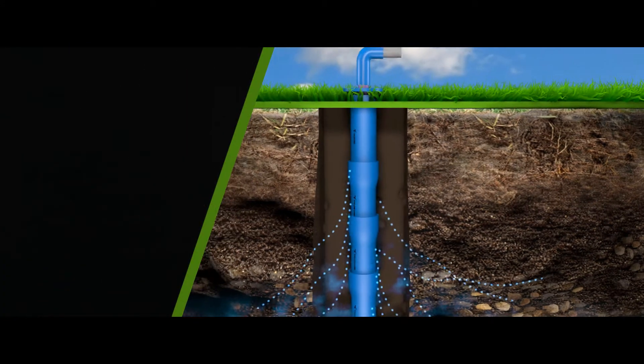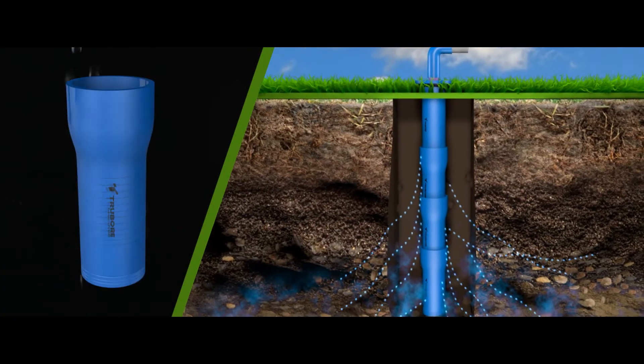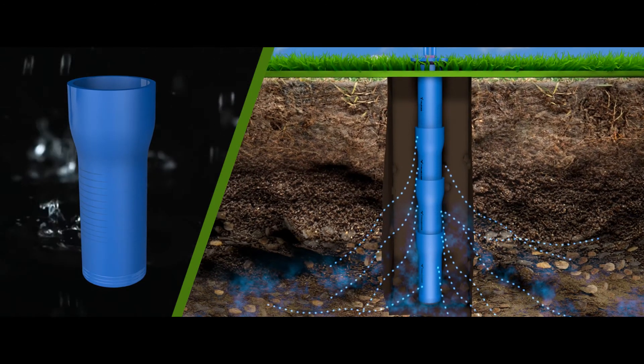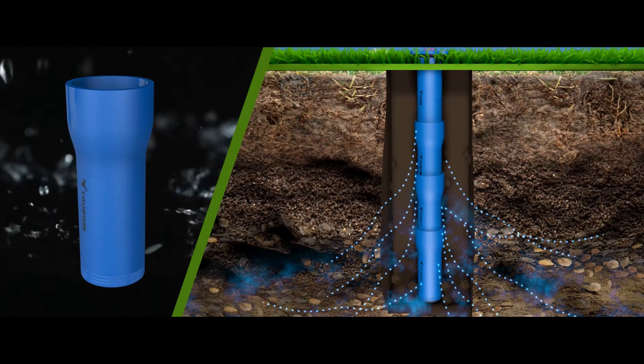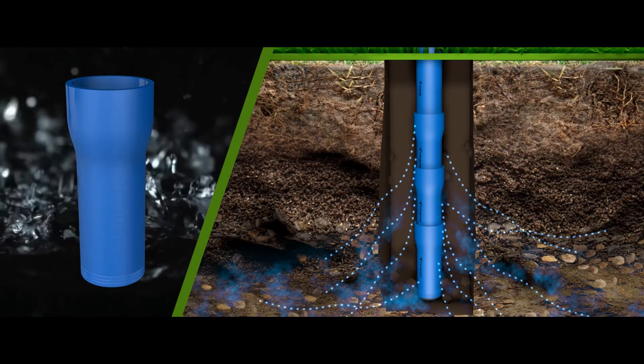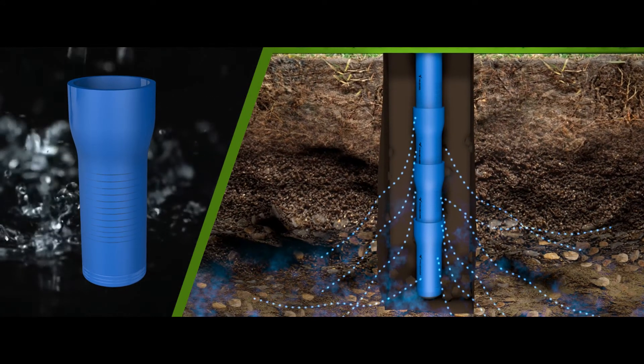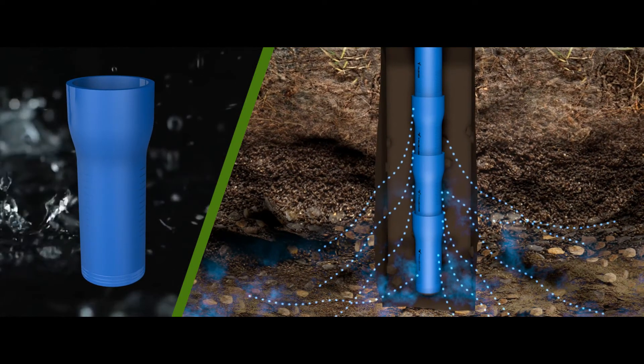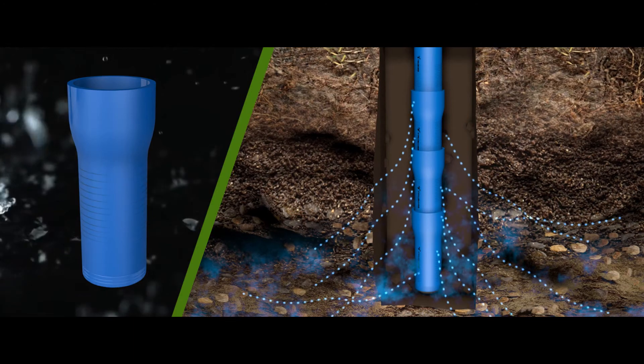Another important part of the system are the plain screen pipes. In places where water is found and the ground consists of sand, we use plain screen pipes. The slit allows the water to percolate inside the borewell system. It also protects the submersible pump and the column pipe from earth pressure.